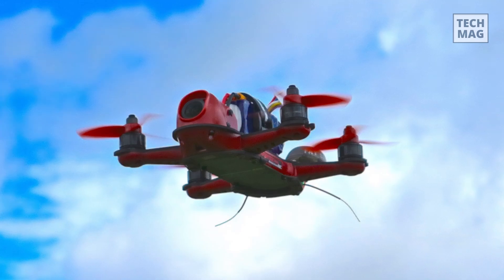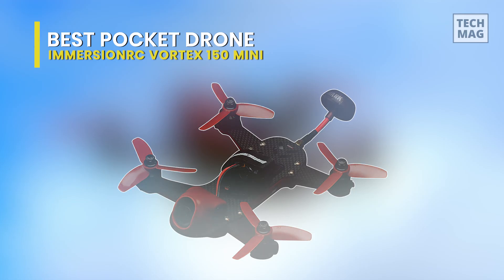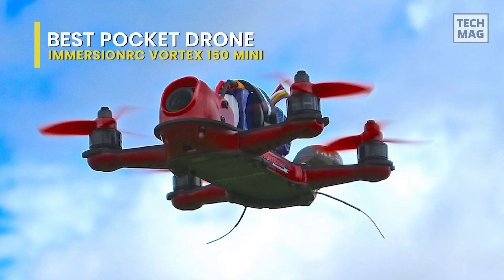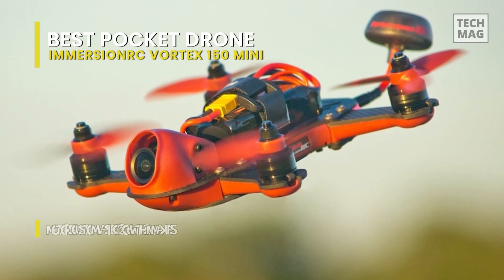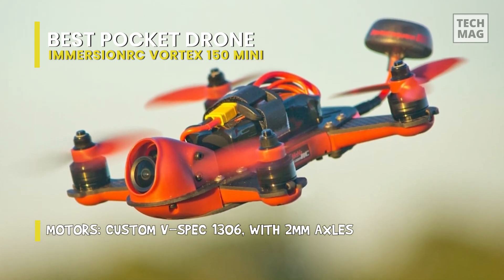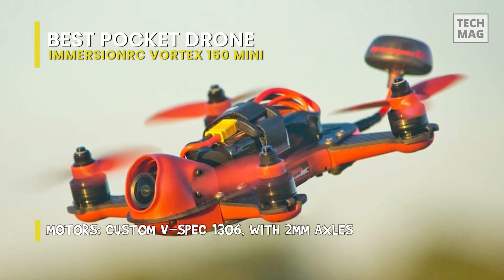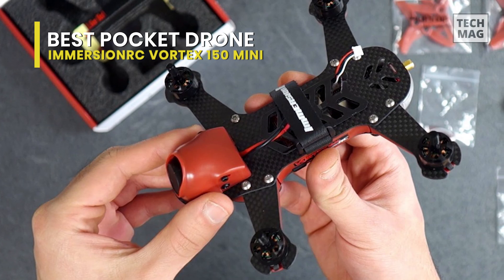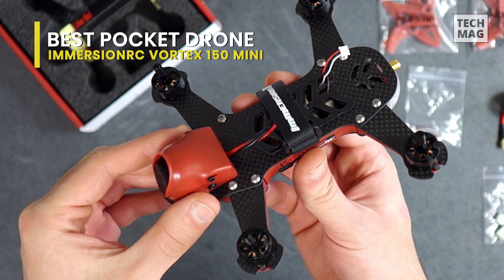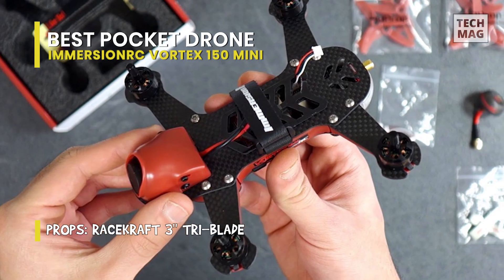Next is the Immersion RC Vortex 150 Mini. This drone comes with a fully integrated flight controller, on-screen display, and video transmitter. Its new Immersion RC Synergy flight controller integrates a full graphic OSD and an onboard video transmitter based on the new Tramp HV design. Its incorporated twin F3 processors ensure an 8 kHz loop time and full support of Betaflight 3.X.